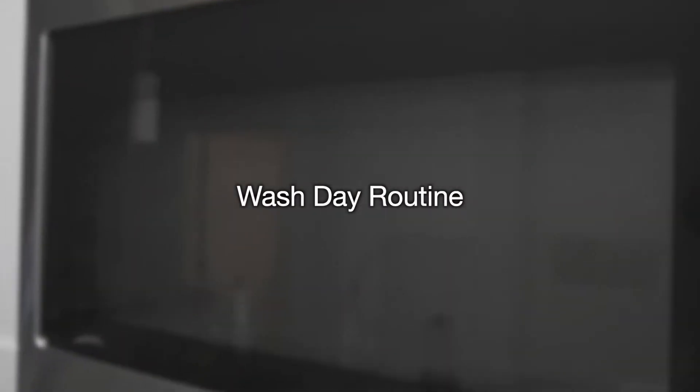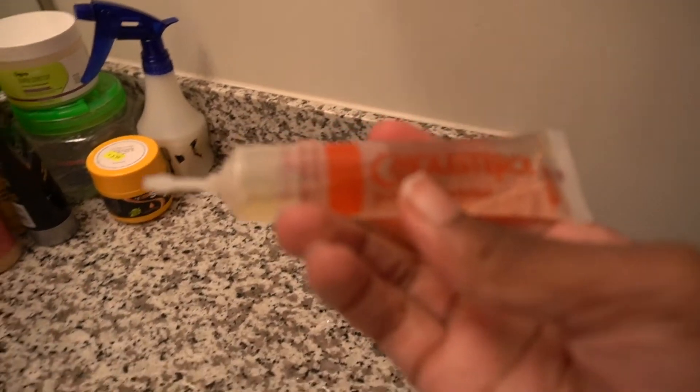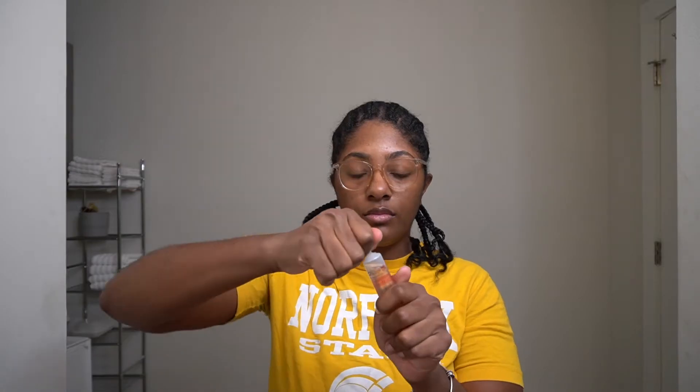Hey y'all, welcome back to my channel! In today's video I'm taking you guys through my current wash day routine. I'm starting off by giving myself a hot oil treatment — after I removed those knotless braids I felt like my hair was in desperate need of some TLC, so I scheduled an appointment at a salon so that I could have a professional take a look at my hair.